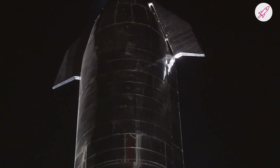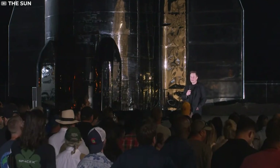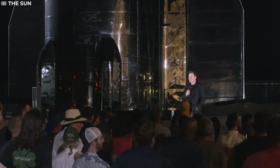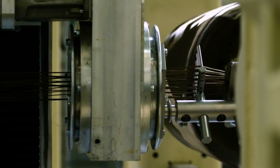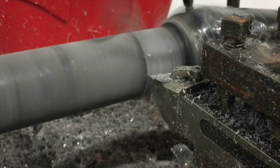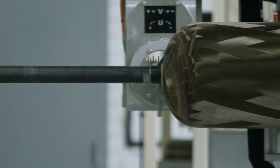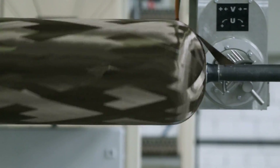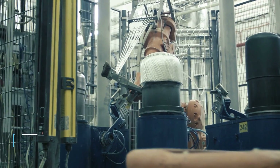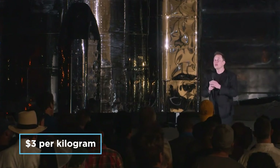So why exactly is SpaceX using stainless steel when lighter materials are available? As with many corporate decisions, it all comes down to price. In a recent interview with Popular Mechanics, Musk explained what motivated the switch. Carbon fibre costs $135 per kilogram and 35% of the material must be scrapped — you cut the fabric and some of it you can't use. So the true cost of the material is nearly $200 per kilogram, compared to just $3 for stainless steel.